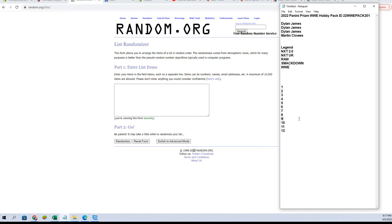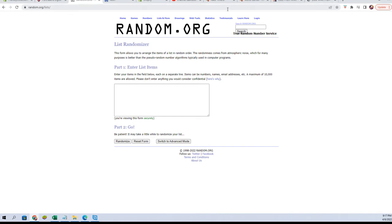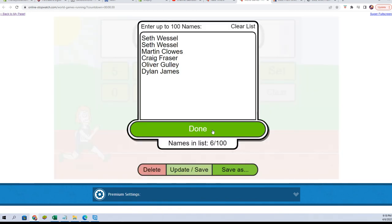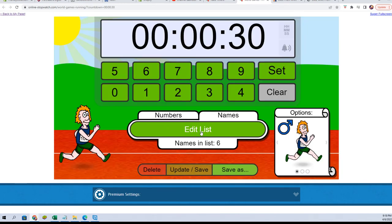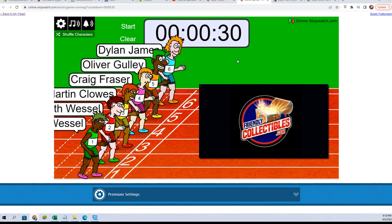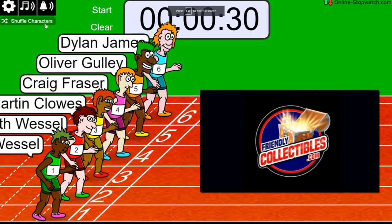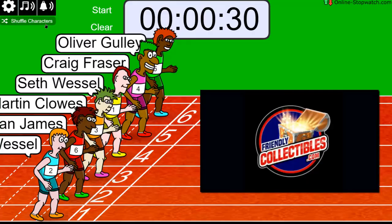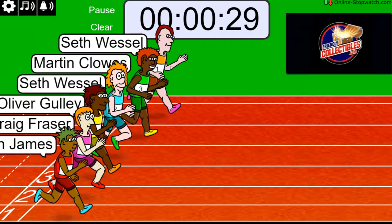We're gonna random our pack 1 through 12. Make sure our names — Seth — yeah, that looks good. Okay, great. All right, good luck guys. First and second get a spot here each. One, two, three, four, five, six, and seven — and we're off.